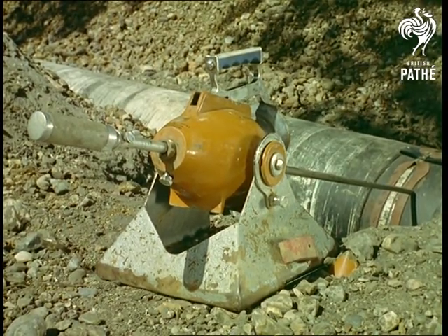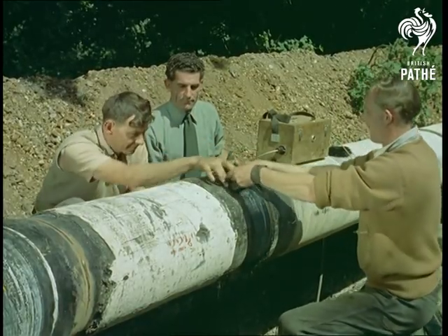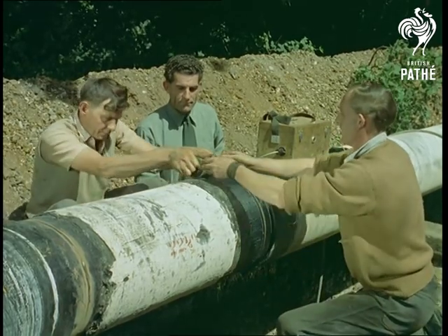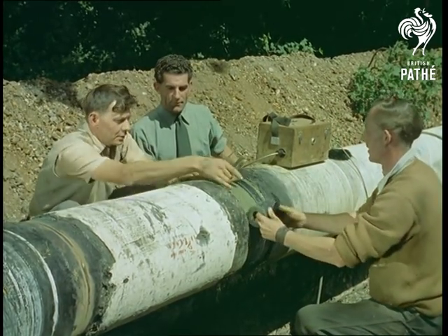This equally strange-looking device is called a holiday detector, operating at 20,000 volts — 'holiday' being the name in the industry for any flaw in the protective coating. Whatever will they think of next?